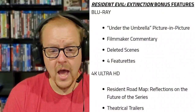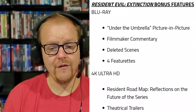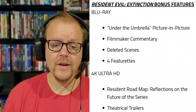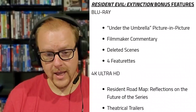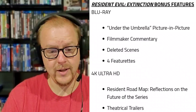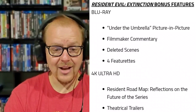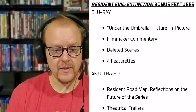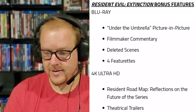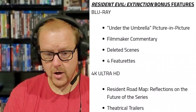Moving on to Resident Evil Extinction, the Blu-ray features include: Under the Umbrella picture-in-picture, filmmaker commentary, deleted scenes, and four featurettes. On the 4K Ultra HD disc, you get 'Resident Roadmap: Reflections on the Future of the Series' and theatrical trailers. Extinction actually gets an extra special feature beyond just the theatrical trailer on the 4K disc, which is pretty cool.